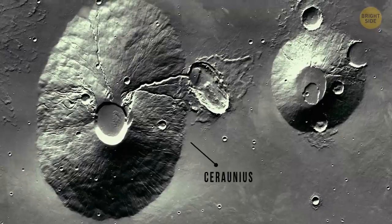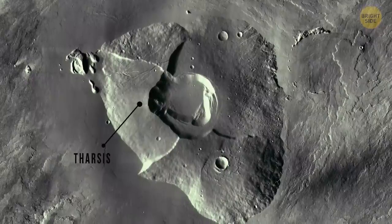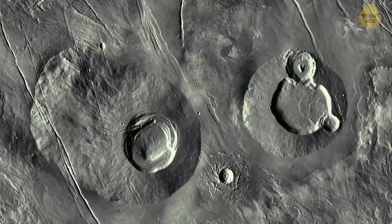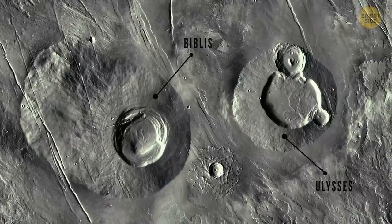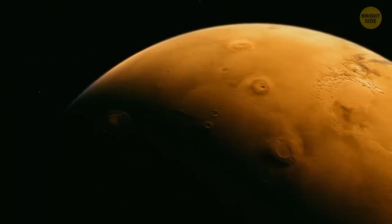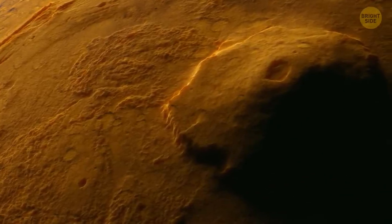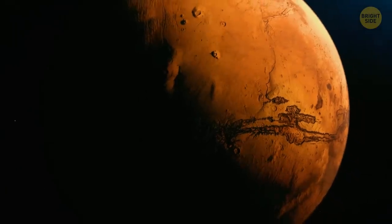Volcanoes on the Martian surface could have erupted about 50,000 years ago, although the most powerful eruptions happened 2 to 3 billion years ago. But the planet doesn't have active volcanoes today — most of the heat stored in its interior during the planet's formation has been lost, so Mars' outer crust is now too thick for molten rock to reach the surface. But long ago, eruptions formed giant volcanoes, which most likely had an important role in melting ice deposits and releasing floods of water onto the Martian surface.